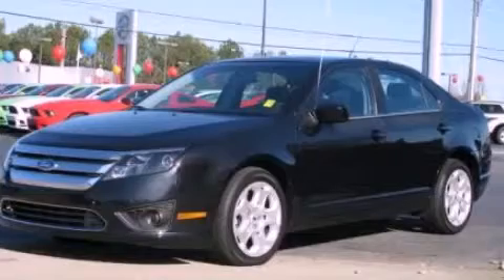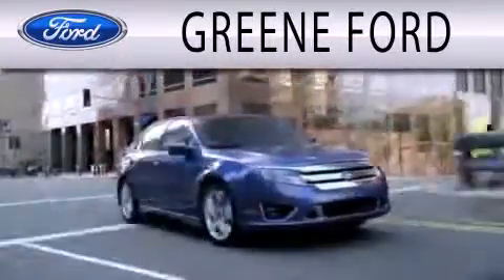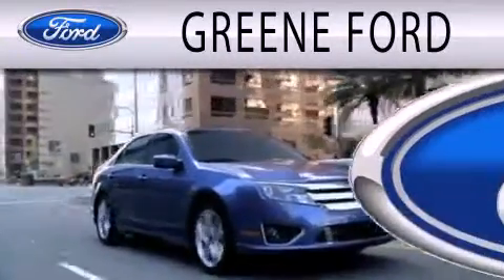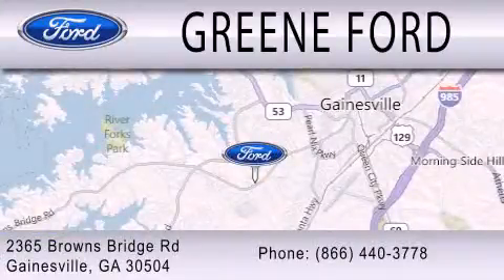Contact us today to arrange your test drive. Green Ford is dedicated to doing everything possible to ensure that the experience you have selecting your next vehicle is as pleasant as possible. We are located at 2365 Browns Bridge Road in Gainesville.